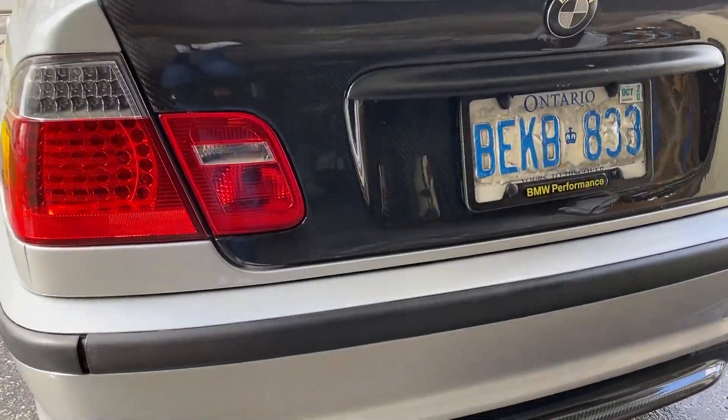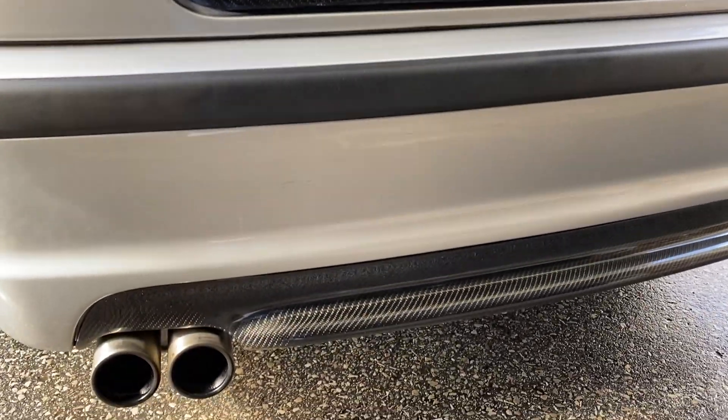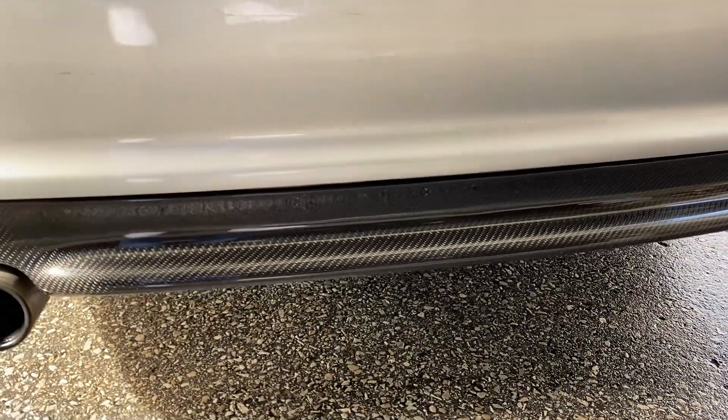There you have it guys, these are some of the cleaning products that I use on my BMW E46. Let me know what products you like and what works best for you in the comment section down below. If you haven't already, please like, share, and subscribe to my channel. Let me know what you want to see next, but until then, see you next time.